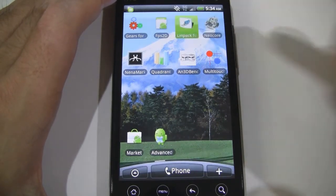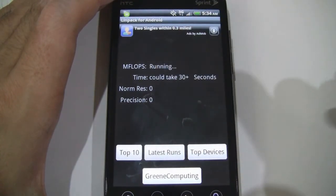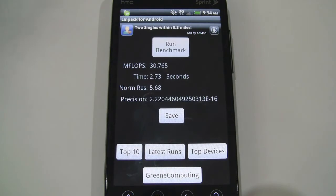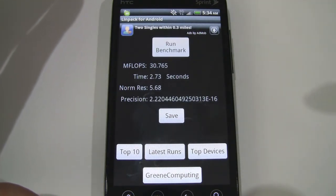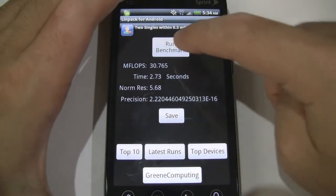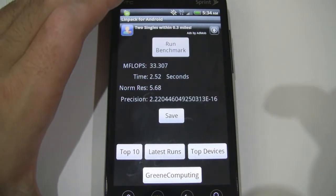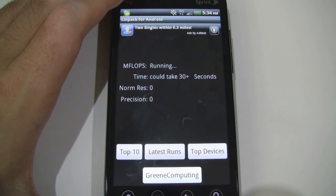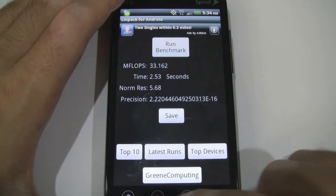Next is the Limpac utility. This is a speed test that shows results in mflops — millions of floating point operations per second. The result comes in at 33.162.